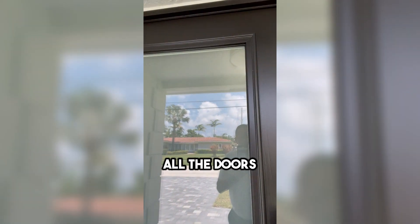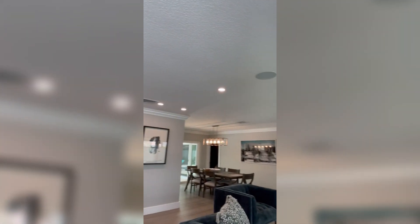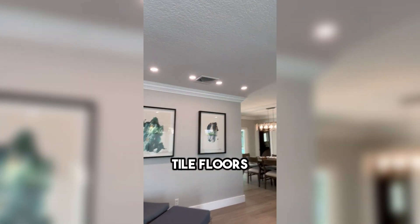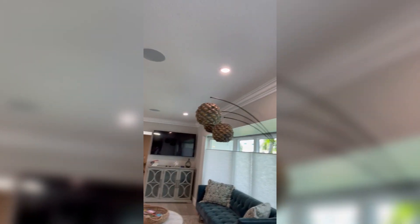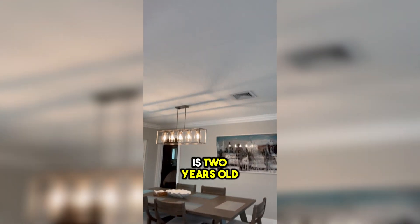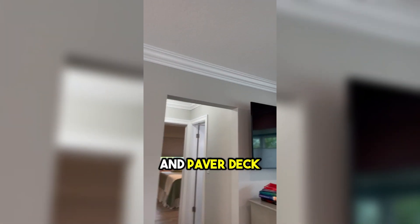Double door entry — all the doors, windows, and sliders are impact glass. Flooring is wood-look waterproof tile floors. The whole house has been beautifully redone: new paint, new HVAC and duct work, the air conditioner is two years old, new hot water heater, and a brand new pool and paver deck.